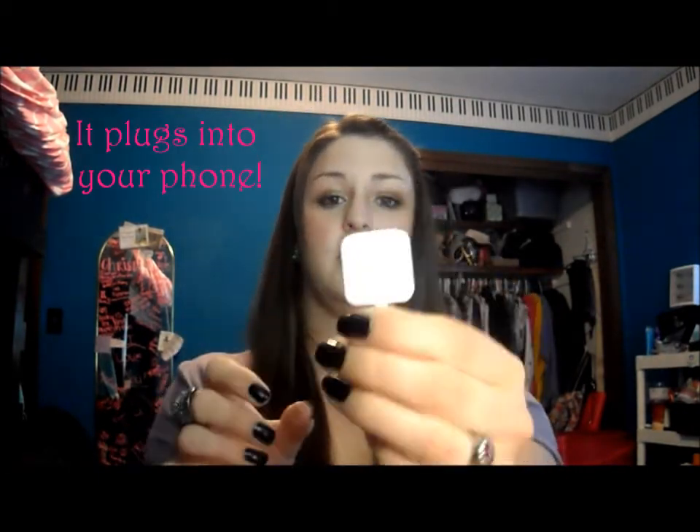I also have a Crystal Light Packet in Wild Strawberry, which is my favorite flavor, and it has caffeine in it as well which I really like. Okay, and then I'm going to unzip the top pocket.